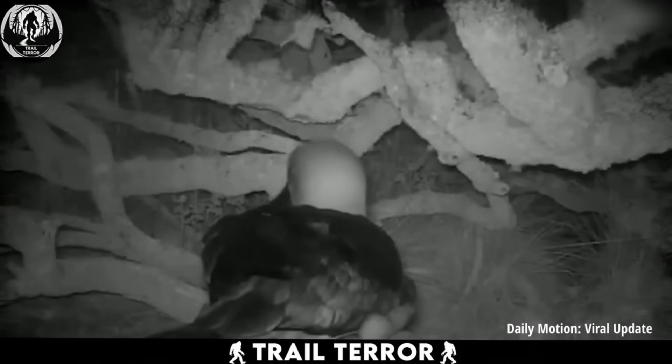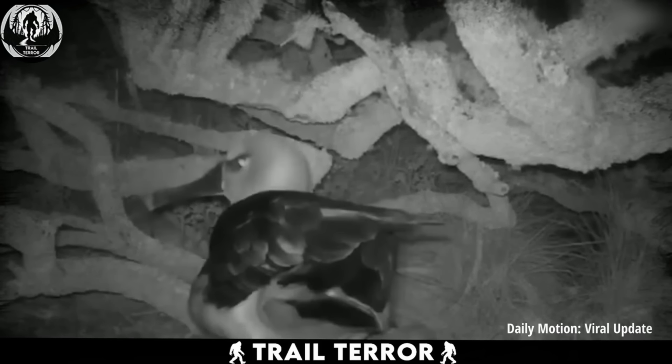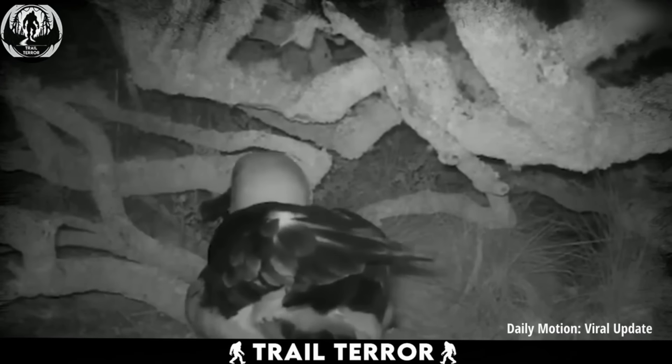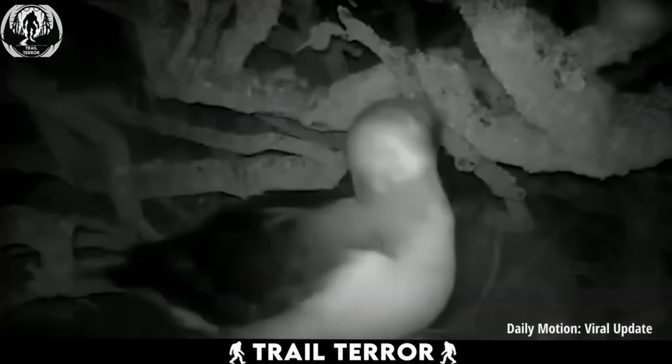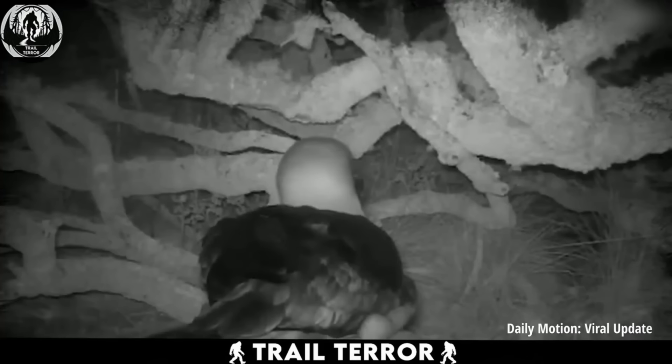Imagine being nibbled on relentlessly with no way to see or defend yourself. Pretty terrifying, right? Well, that's the nightmare these poor birds are living. This video, shot in the sub-Antarctic islands of Gao and Marion, sheds light on a distressing situation.